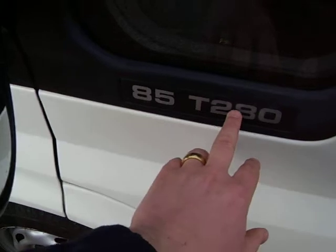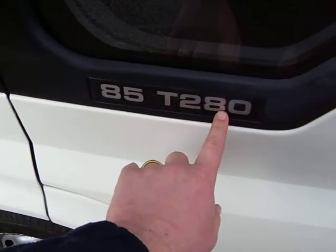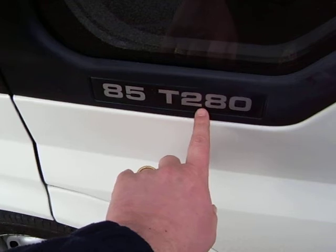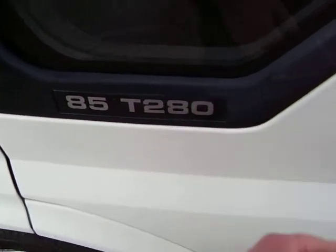As you see, it's a 280, 85 horsepower. The 280 takes a little bit more weight than the 260 — it's 2.8 tons gross against 2.6 tons gross. So there's not a lot of difference, but it'll take a bit more weight.